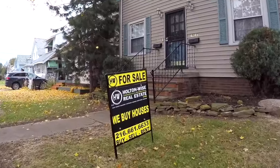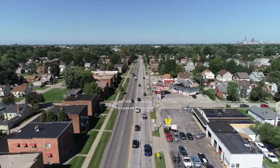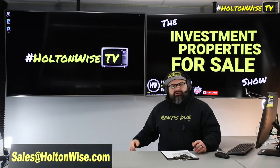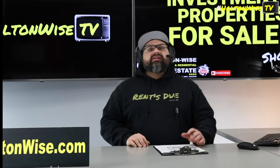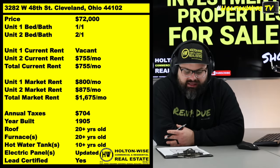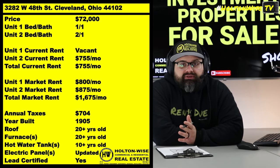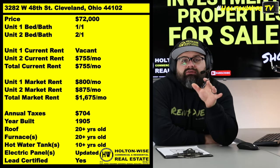Welcome to the Investment Properties for Sale show, folks. We provide complete transparency and education — we take you on the video tour and give it to you straight. The Clark Fulton neighborhood, or as I like to call it, the Metro Health neighborhood — that's where we're going today in Cleveland. 3282 West 48th. This is a duplex coming to you at an incredibly low price: $72,000.